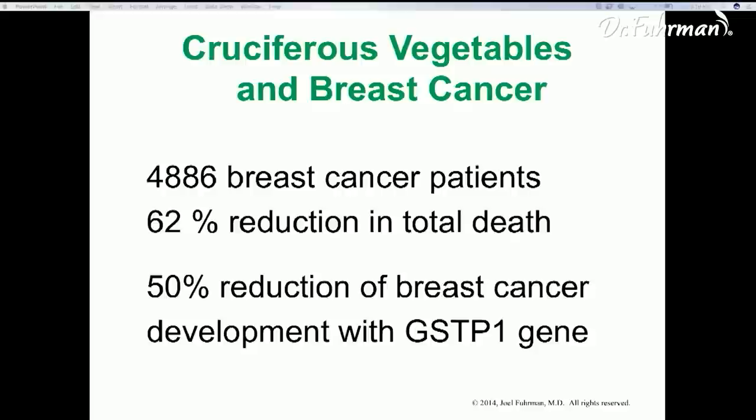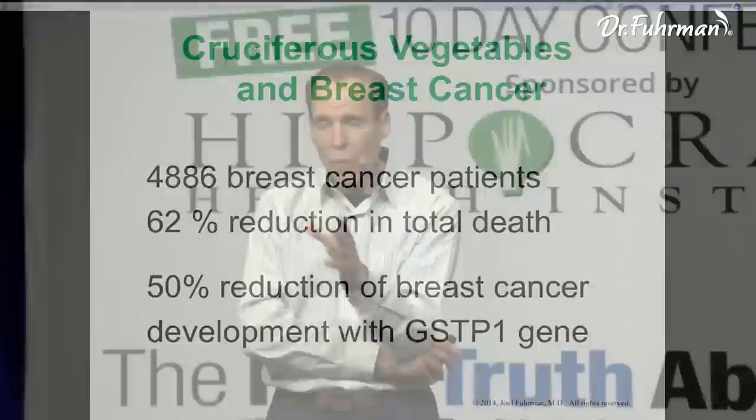These studies have shown cruciferous vegetables reduce risk of cancer and prevent cancer deaths, even in women who have cancer. If you take that broccoli and wok it for three or four minutes so it's still al dente — still a little hard — then put a nice sauce on it, you're still going to get a lot of anti-cancer effects, as opposed to cooking it for 10 or 15 minutes until it's like mush.